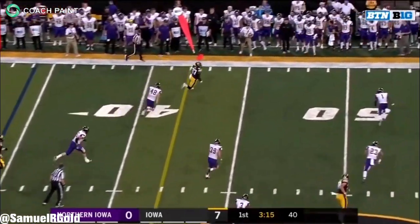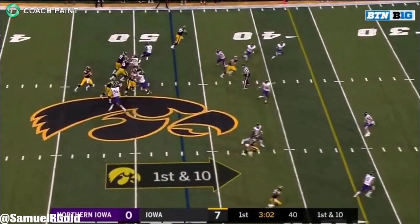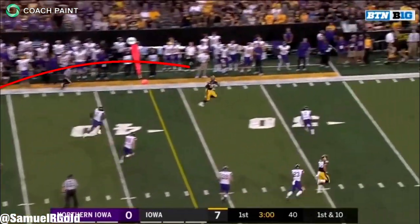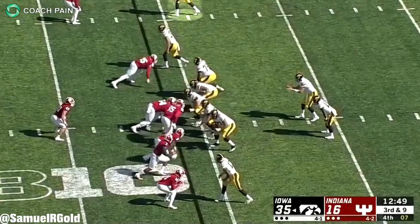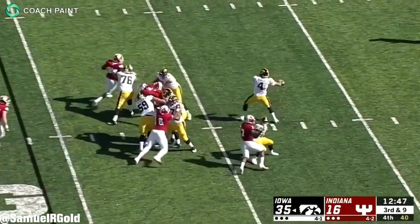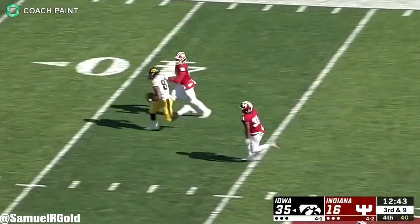Immediately when you turn on his tape, you can see that natural athleticism. His effortless burst to get to blazing speed can instantly leave a defender behind. Fant is a perfect contender for the big slot role in the pros. He can also be used as a lone receiver on 3x1 sets on the boundary, where you see guys like Travis Kelsey and Jordan Reed line up.